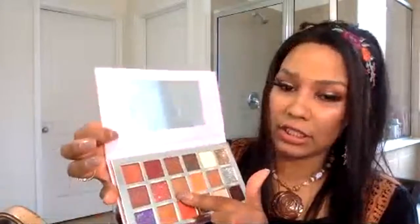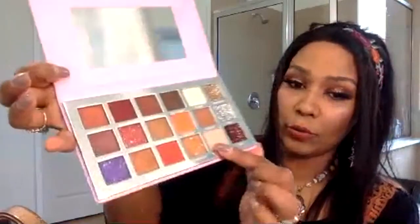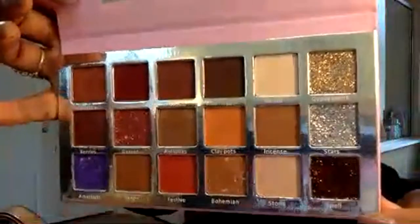I named all of them this time. We have: Campfire, Gypsy Wine, Dirt Road, Tree Hugger, Nude/Naked, Gypsy Coin, Berries, Garnet, Antiques, Clay Pots, Incense, Stars, Amethyst, Penny, Festive, Bohemian Stone, and Spell. It comes in a sleeve with a mirror inside — it's cruelty-free and vegan.